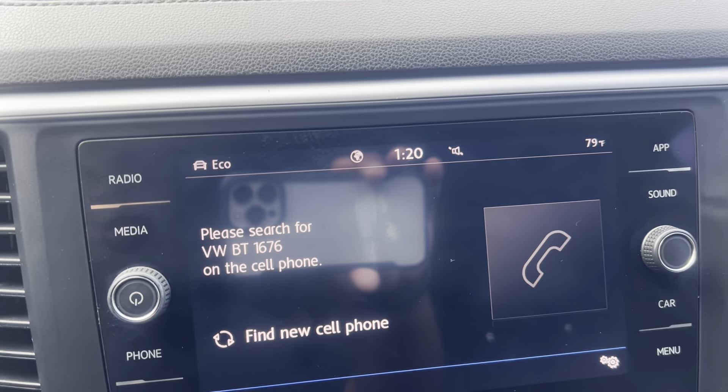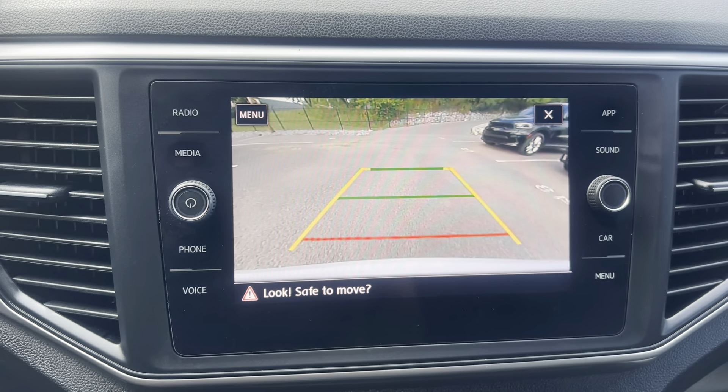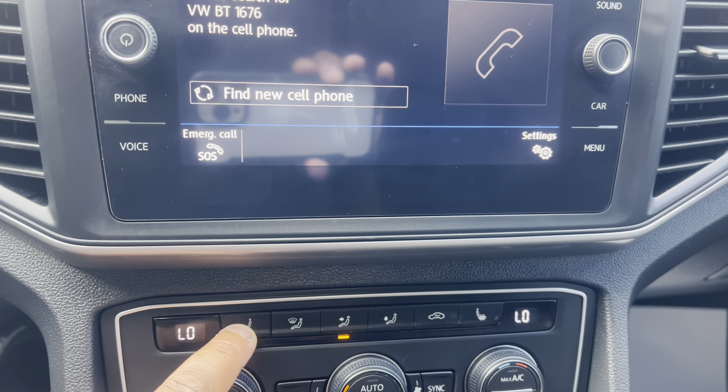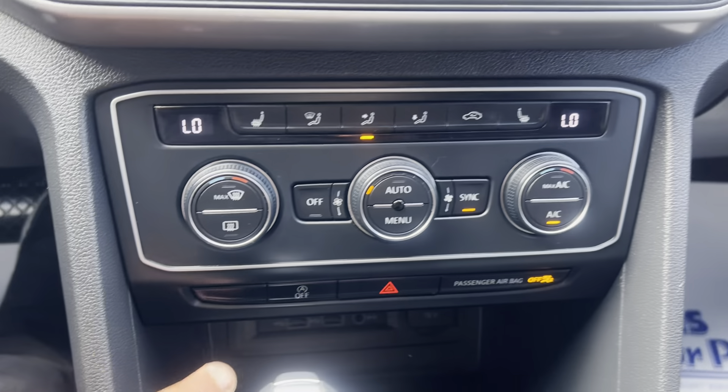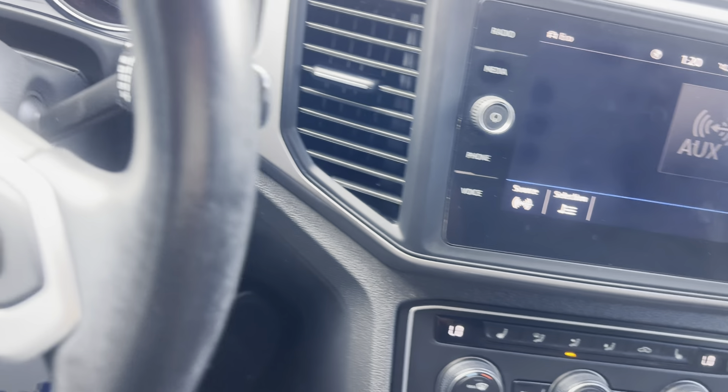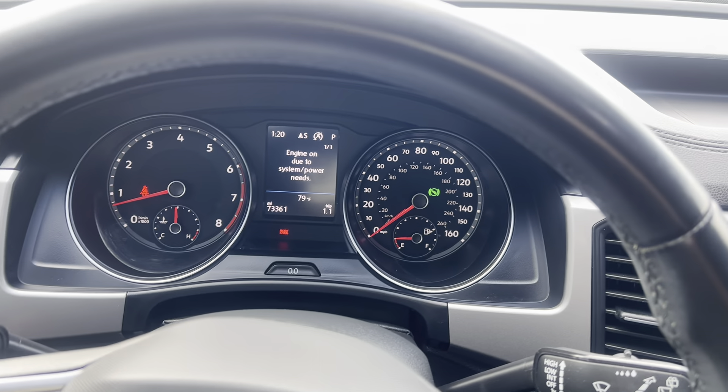It has a backup camera, heated seats, auto start/stop, touchscreen — all of that is protected underneath our factory-type warranty protection.